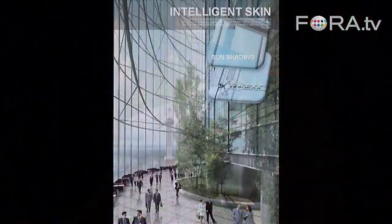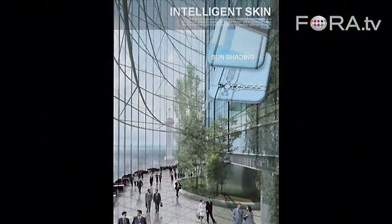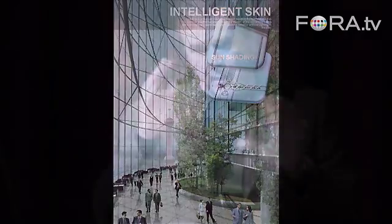It has an intelligent skin — two layers of glass, actually two curtain wall systems. We designed and modeled a frit pattern over the entire building, so the frit pattern changes from pane to pane as you move around the entire building.